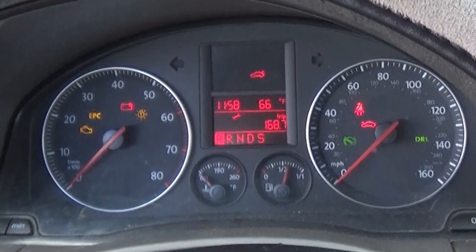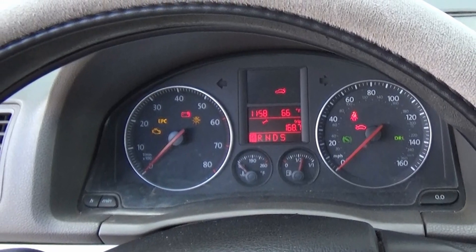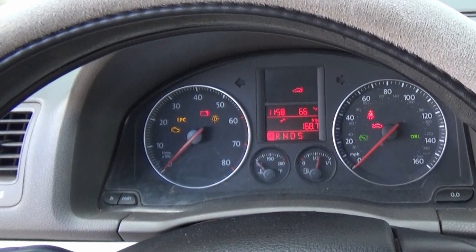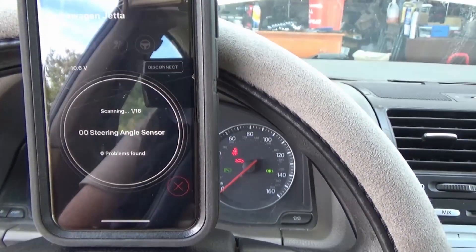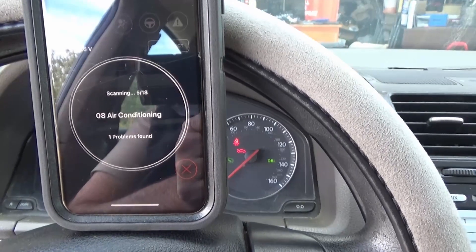Welcome to the video where I fixed the P2122 code on a 2006 Volkswagen Jetta. The troubleshooting in this video will work on many makes and models, but primarily VWs and Audis of about the same year. This car would drive fine for a while, and then the engine light and the EPC light would come on, and the car would go into limp mode.